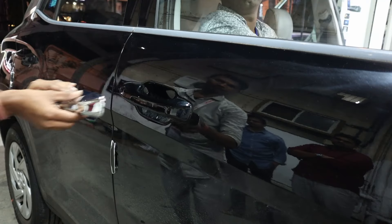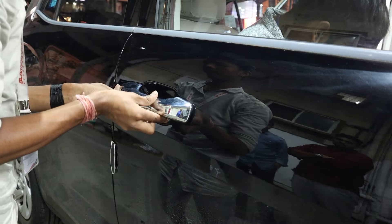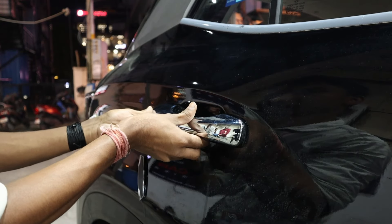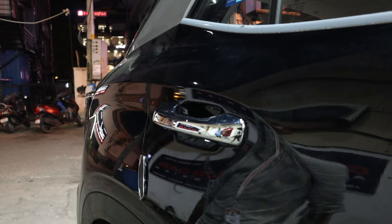Chrome door handles: we upgraded the door handles with chrome, providing a sleek and polished look. This simple yet effective change enhances the vehicle's overall exterior appeal.